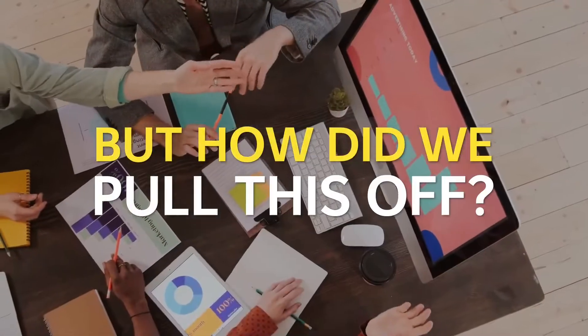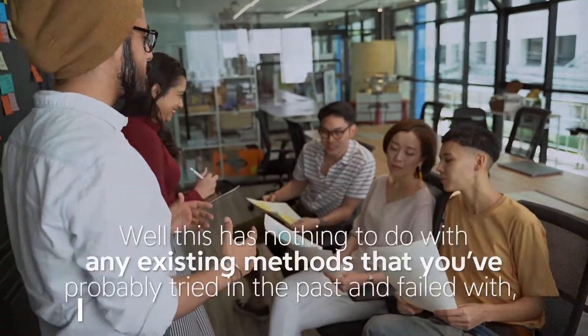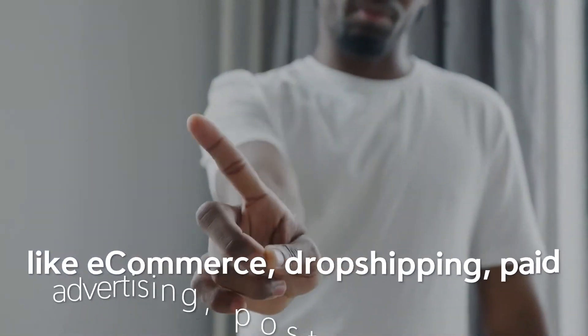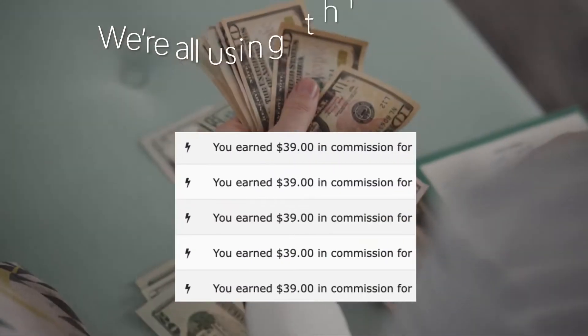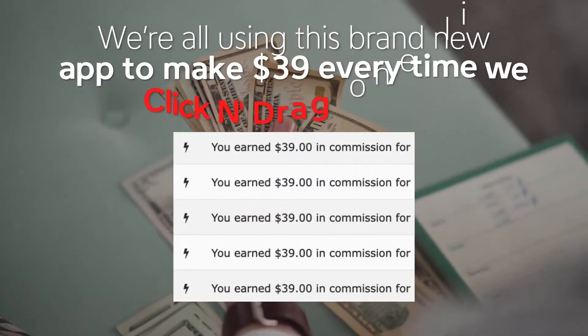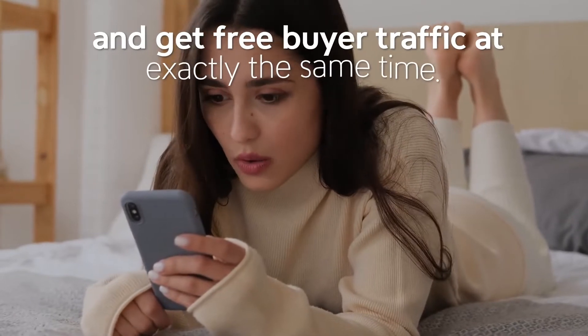How did we pull this off? Well, this has nothing to do with any existing methods that you've probably tried in the past and failed with, like e-commerce, dropshipping, paid advertising, posting on social media, creating videos, getting on camera, or anything complicated like that. We're all using this brand new app to make $39 every time we click and drag one link and get free buyer traffic at exactly the same time.